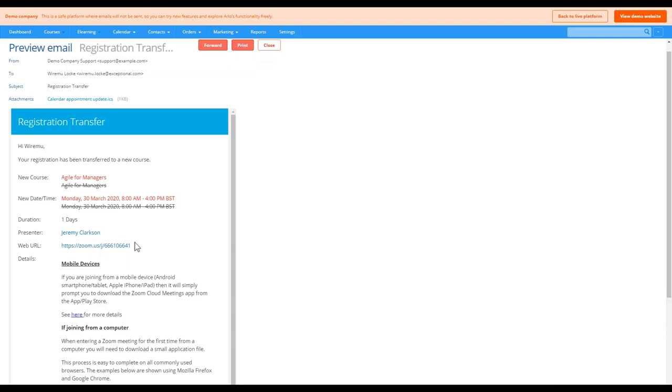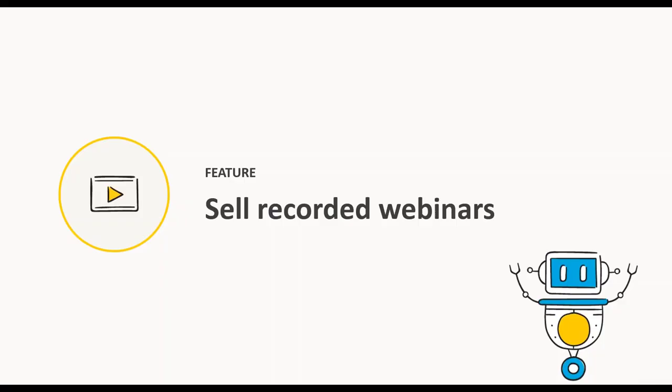What we've covered so far in the webinar creation process is the method for basic events. Some customers have multi-session events scheduled, and the process does look a bit different there. If you have any questions or want to know what that process looks like, either reach out to Nick or book a time with Ezra, and he can take you through how to schedule webinars on multi-session events.